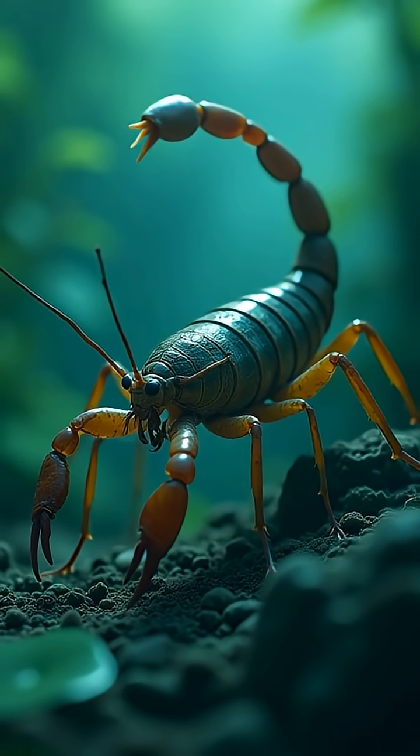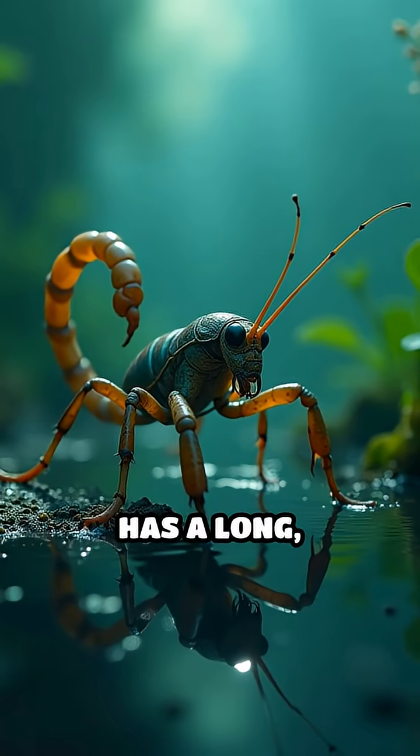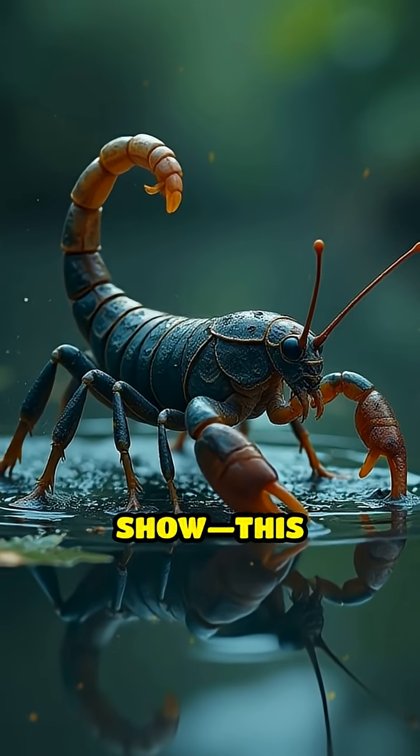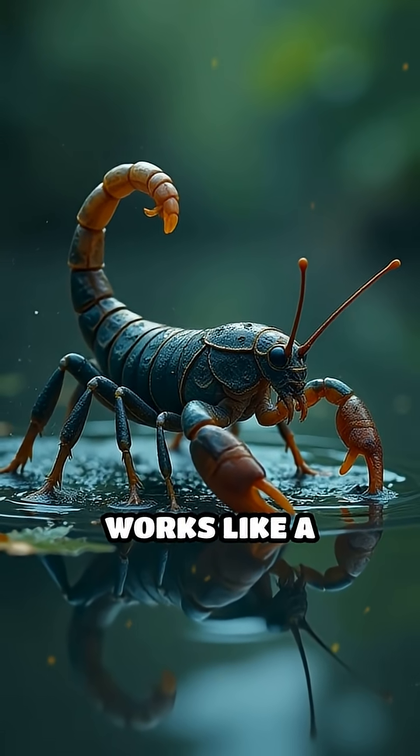Here's the mind-blowing part. The water scorpion has a long tail-like tube at the end of its body, but it's not just for show. This tube actually works like a snorkel.